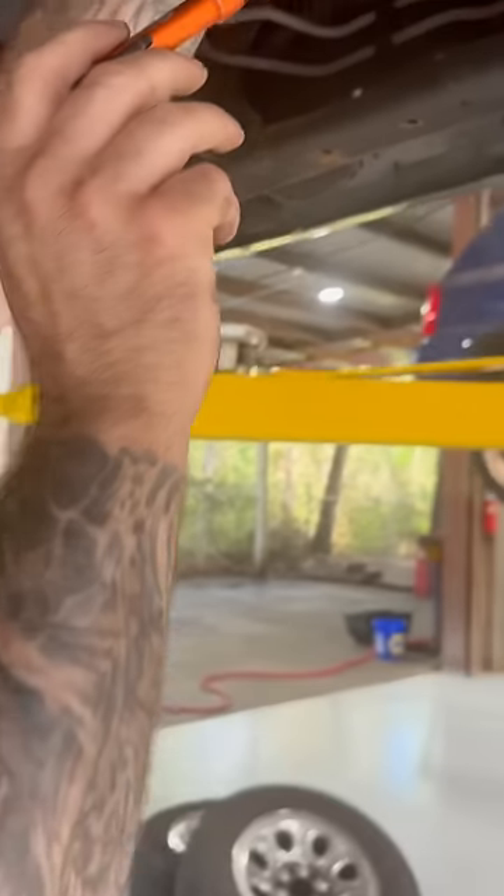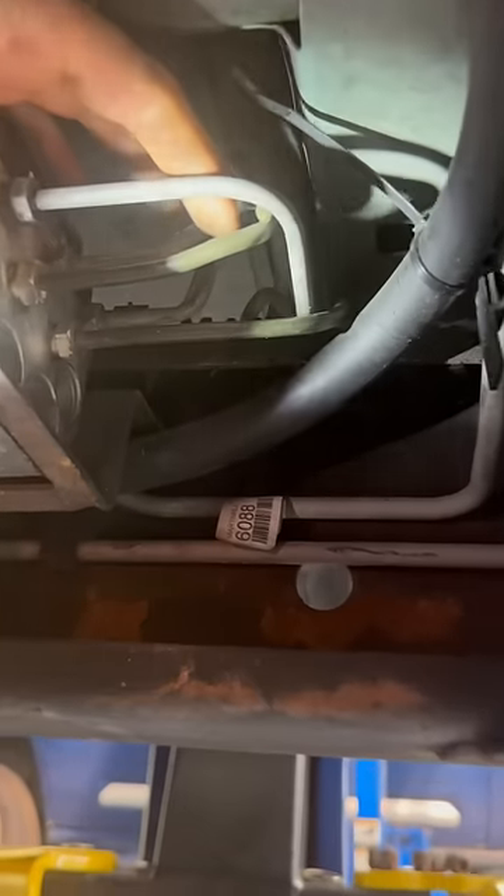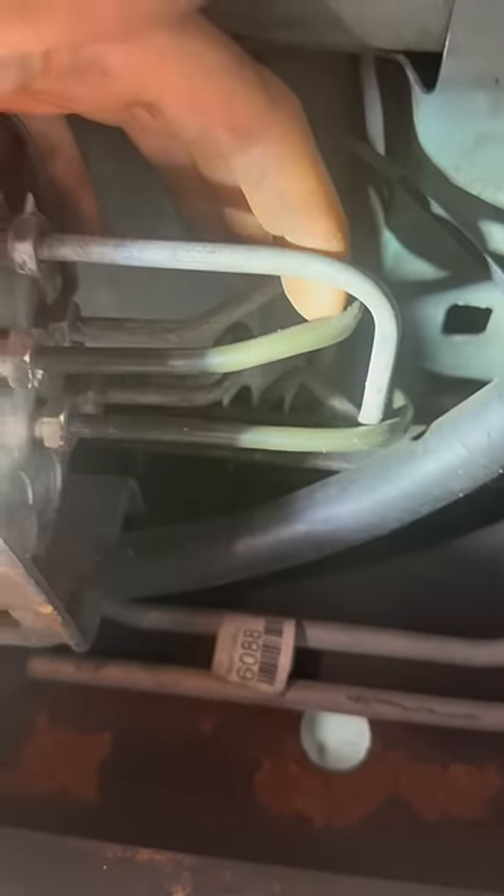Doing a little bit more digging, we did find out what caused this problem for them. Somebody ran new brake lines, and we've got to keep going right here.